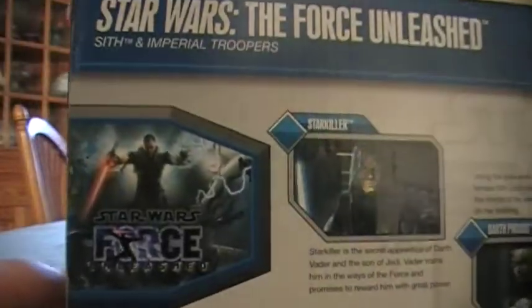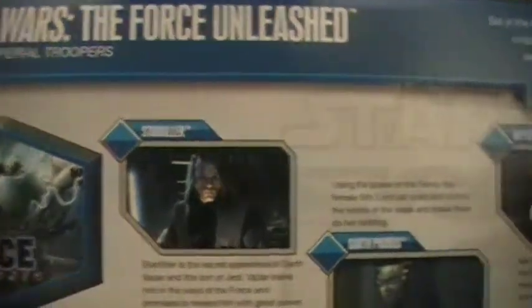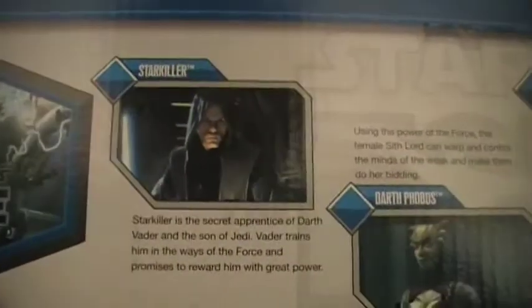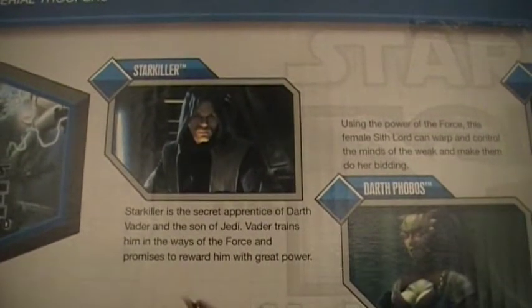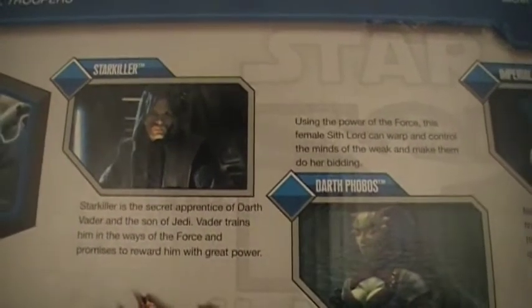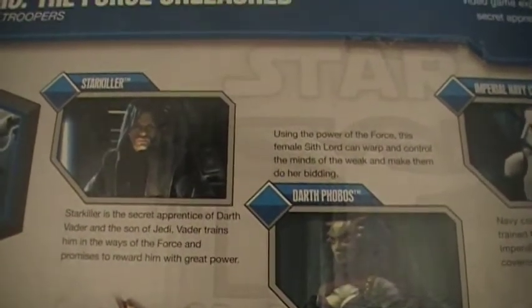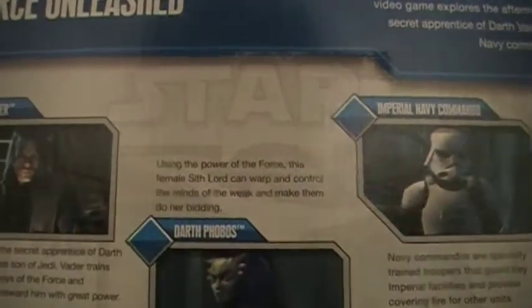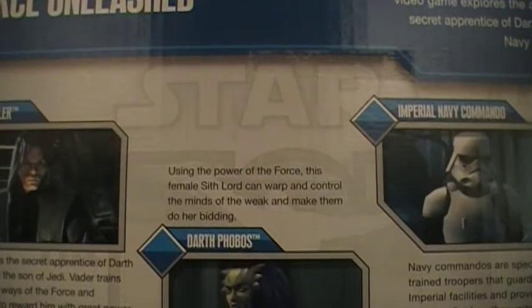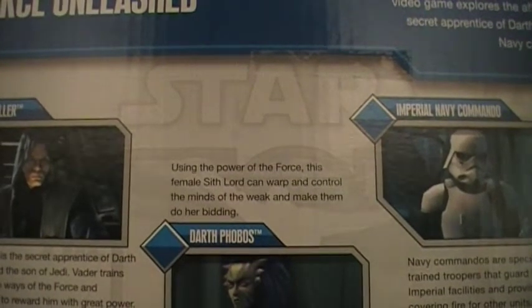And the back. Stars of Force Unleashed. Little photo there. Bios of him. Starkiller — Starkiller is a secret apprentice of Darth Vader and the son of a Jedi. Vader trains him in the ways of the Force and promises to reward him with great power.